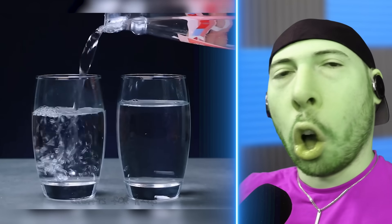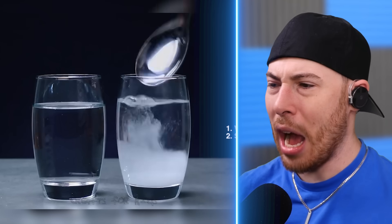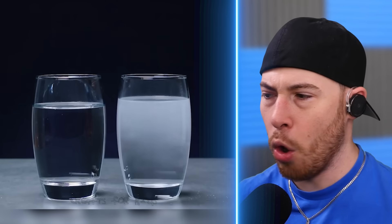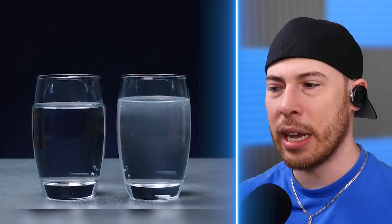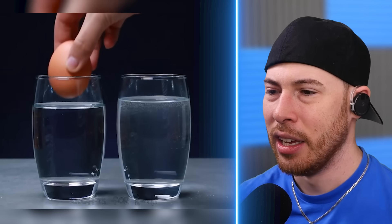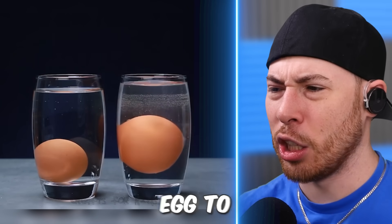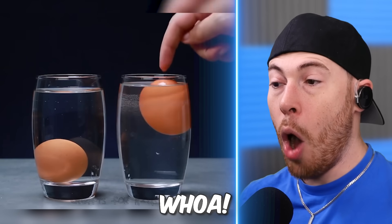We've got water and salt. More food coloring. We're adding an egg to regular water and then adding an egg to the salt water. Whoa — it floats!